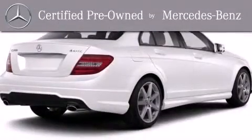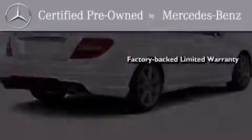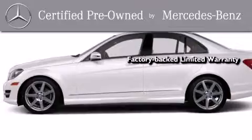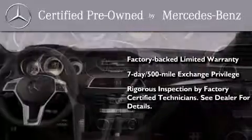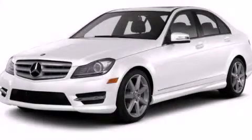This certified Mercedes-Benz isn't your typical used car. It comes with a one-year factory-backed limited warranty with no deductible, a seven-day 500-mile exchange privilege, and virtually every system was rigorously inspected by factory-certified technicians. Consider it with confidence. Stop by today and test-drive this automobile for yourself.